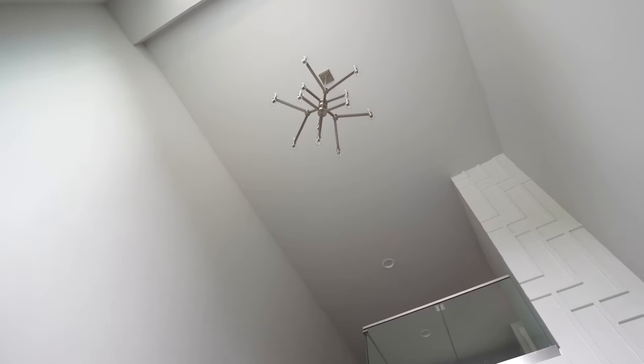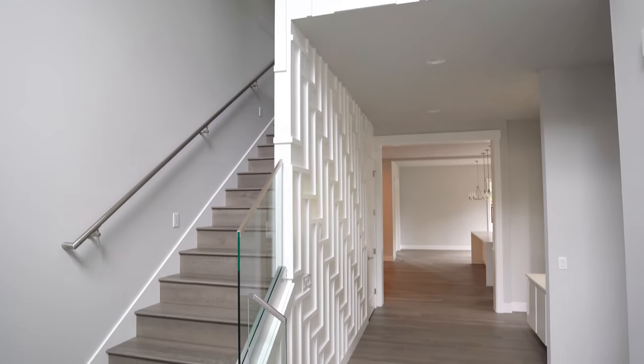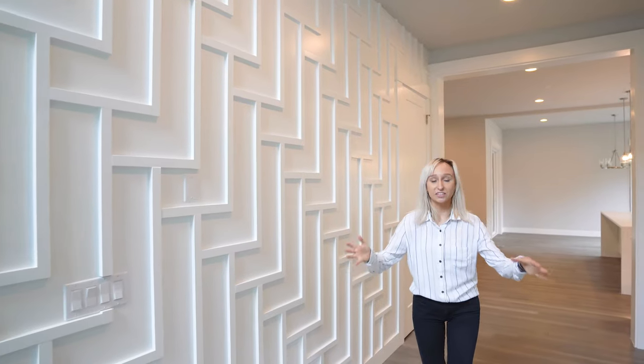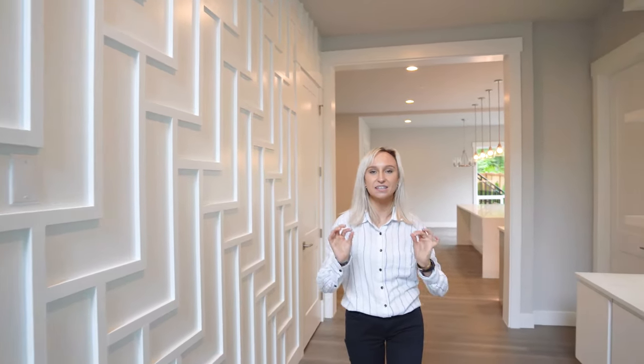Right when we walk in, we notice the high ceilings. This is an amazing thing to provide an open, spacious room. What's convenient is the office right there in the entryway — where if you want to work from home, it's going to be convenient for you. This hallway towards the kitchen and the living room has some amazing features.